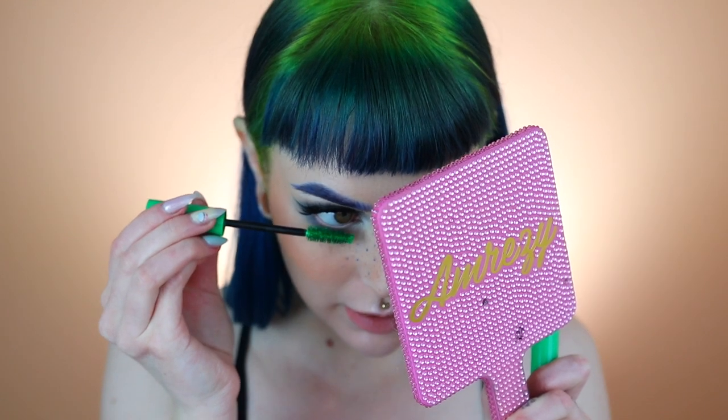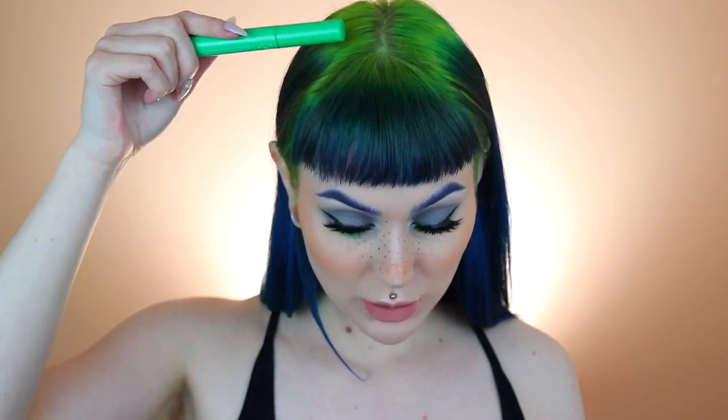Now I'm going to go in with the Lime Crime Astronomical Volumizing Vegan Mascara in green. This is going to look so cool with my roots, hopefully. I'm going to apply this only on my bottom lashes. I am obsessed with this. I used to wear colorful mascara on my bottom lashes so much before — I think it looks so freaking cool. I just wish it was a little bit more neon green.